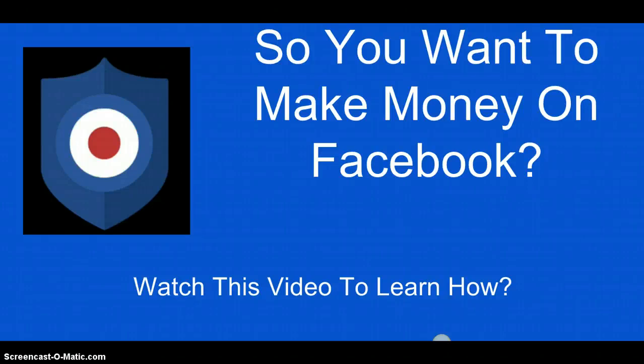Hey, how's it going? Jonathan Glazer here again. Today we're going to go over a brand new course on how to make money on Facebook. As you can see, there is a huge opportunity to make money on Facebook, so if you're struggling to tap into Facebook or simply want to learn new methods, pay close attention to this video.